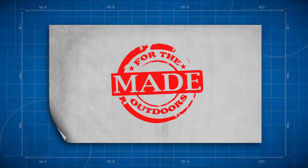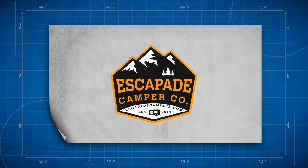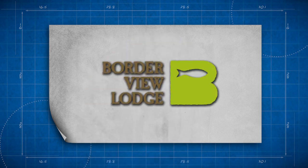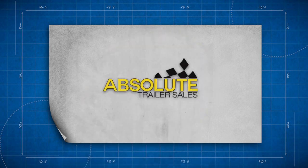Made for the Outdoors is brought to you by Escapade Campers, Minnesota Rebate, Border View Lodge, and Absolute Trailer Sales.